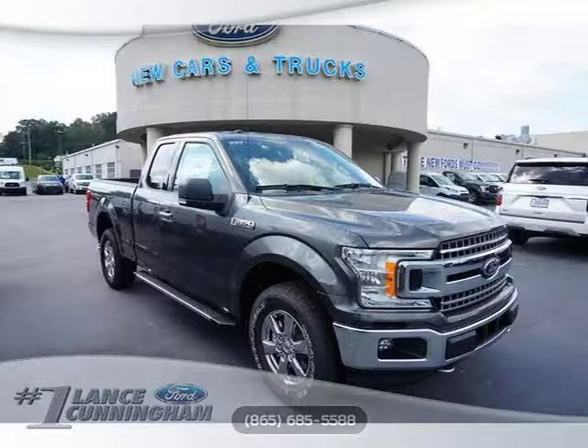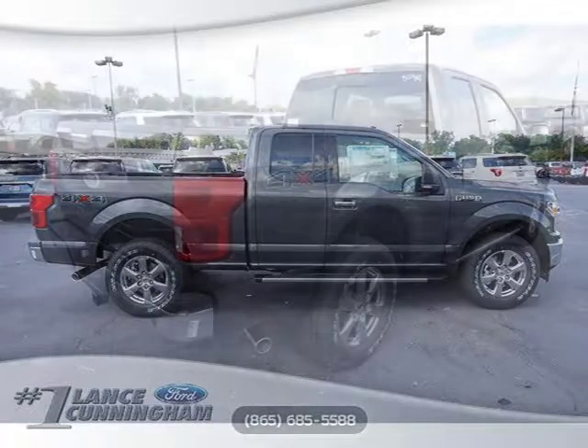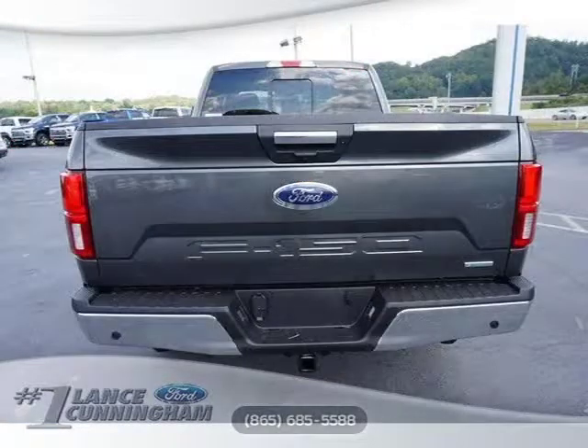Welcome to another vehicle listing from our dealership. Please review all the details of this vehicle listing below the video. Please enjoy the remainder of this video. For more information on this and other vehicle listings, please contact our offices by clicking the link below the video.